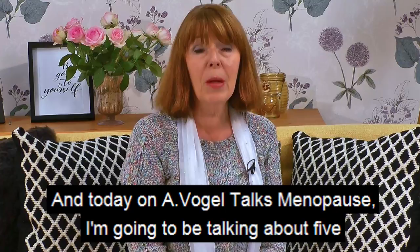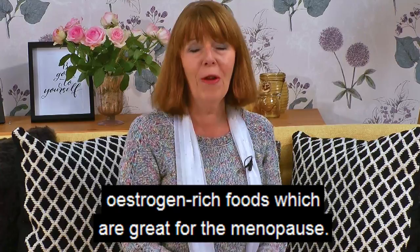Hello and welcome to my weekly video blog. Today on Avogel Talks Menopause I'm going to be talking about five oestrogen rich foods which are great for the menopause.